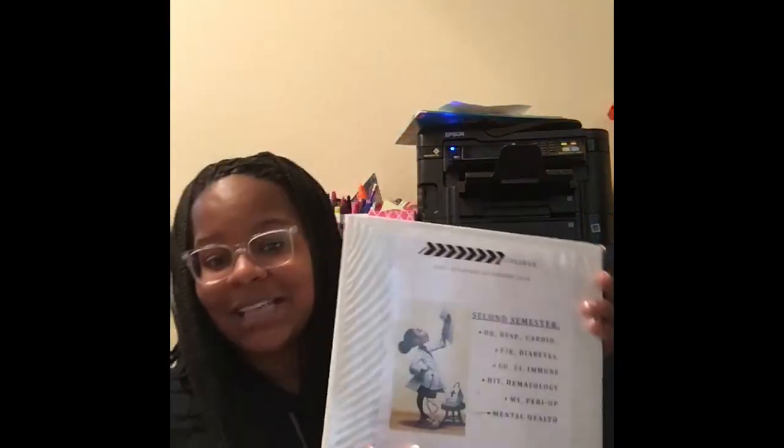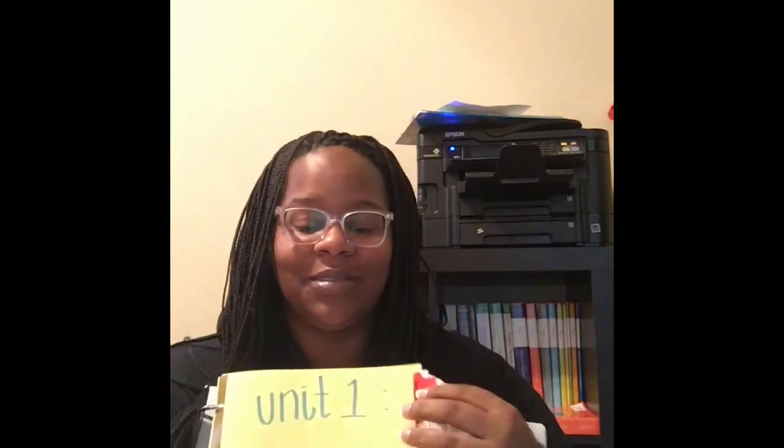As always, I have my binder — this is my second semester binder. Not quite as big as first semester but still big. I broke it up the same way using dividers, and each body system has its own section.